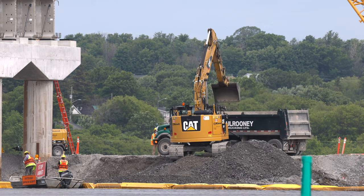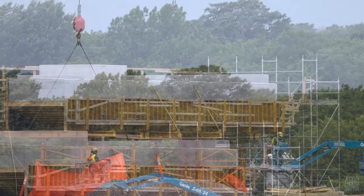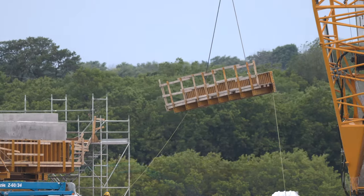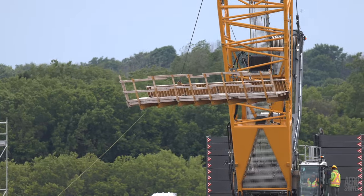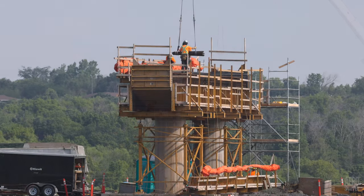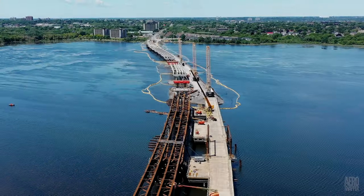The supporting piers that remain to be completed are receiving steady attention. Pier 12, seen here, was having concrete forms removed this week, and the top cleaned and prepared for installations. The pumping of concrete, which we saw earlier on Pier 16, could only take place after substantial amounts of rebar had been placed.